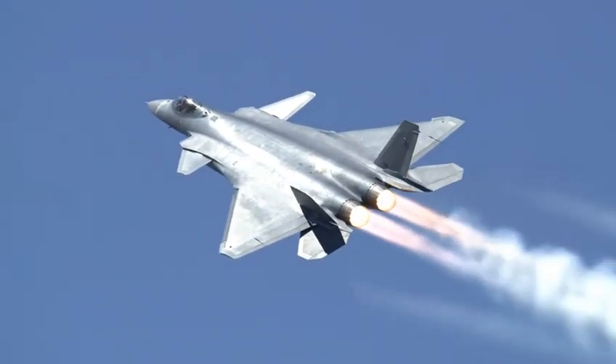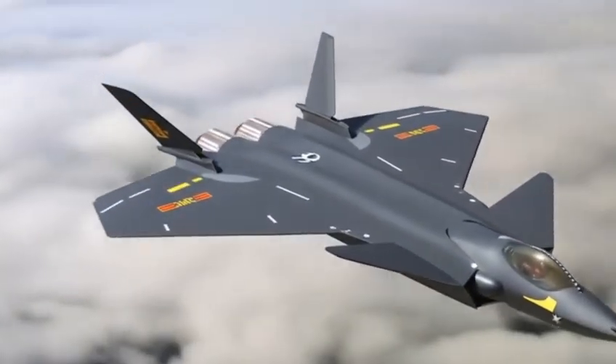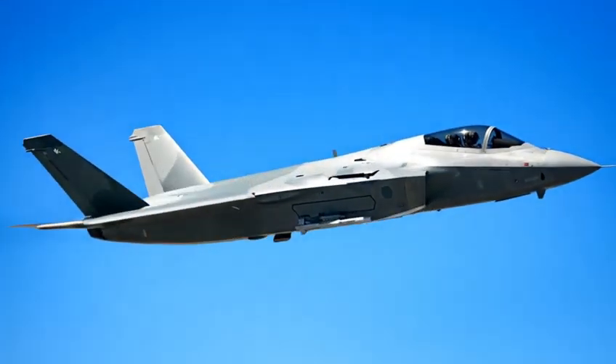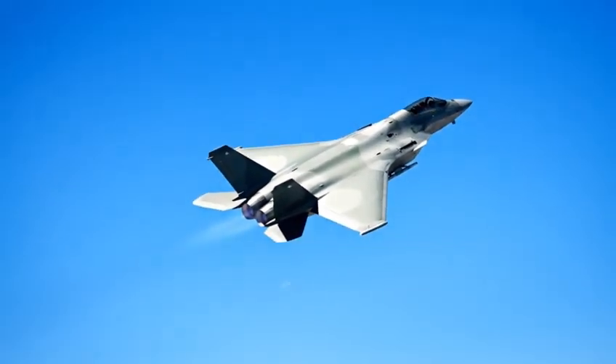This isn't just another aircraft. This is the Dragon of the Skies — the jet that has captured global attention, sparked debates among military analysts, and pushed the race for next-generation stealth technology into overdrive. Get ready, because what you're about to hear will change the way you look at modern warfare.